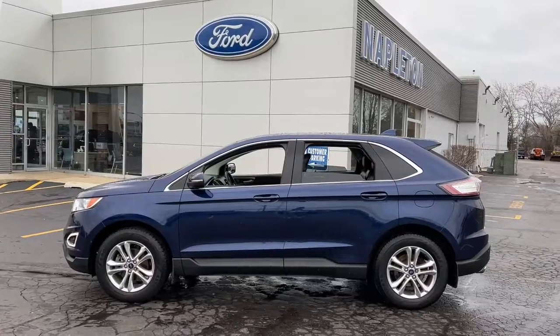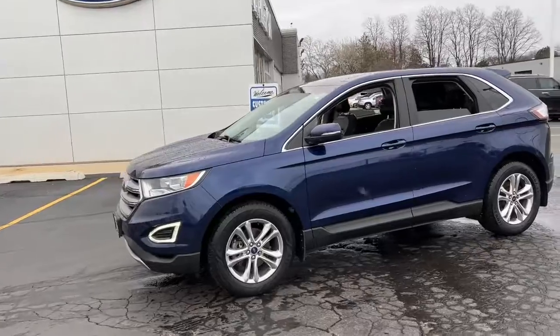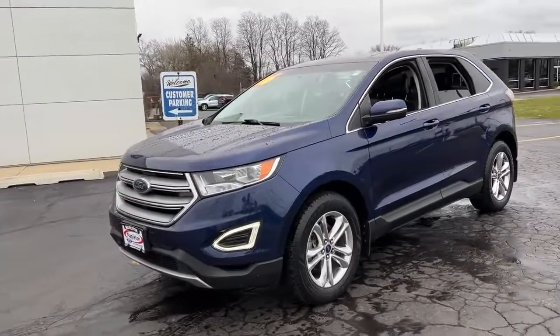You just found the 2016 Ford Edge. With less than 80,000 miles on the odometer, this vehicle provides excellent value.